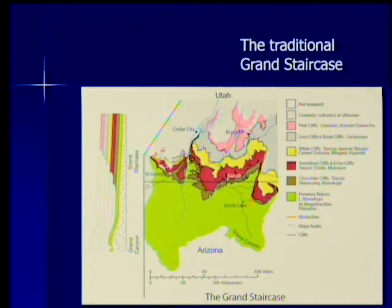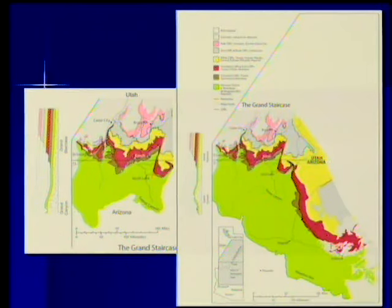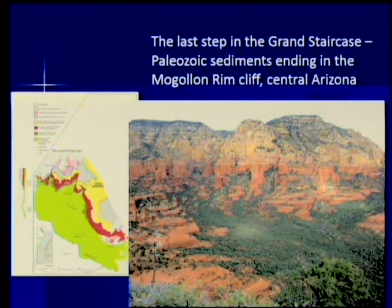Those Paleozoic layers continue and get thicker going south, all the way down to the cliff called the Mogollon Rim in central Arizona. So this is all really part of the Grand Staircase, and it goes on into New Mexico. The Mogollon Rim is the last step in the Grand Staircase — and you go to the top of it and it isn't just a mountain that goes down on the other side; it's another one of those plateaus that goes all the way up into Utah.